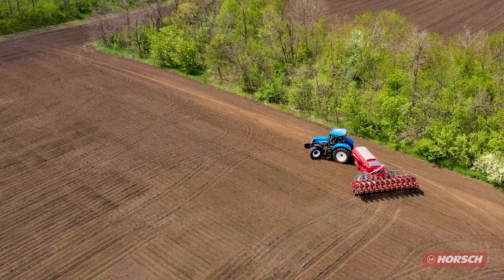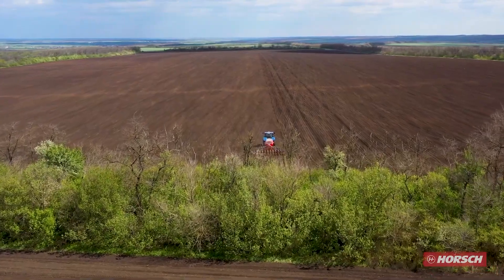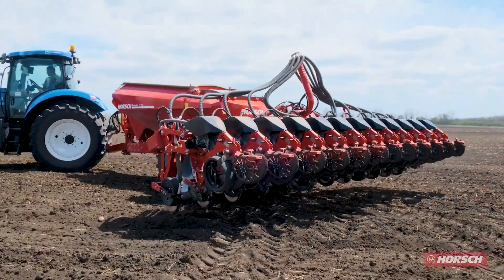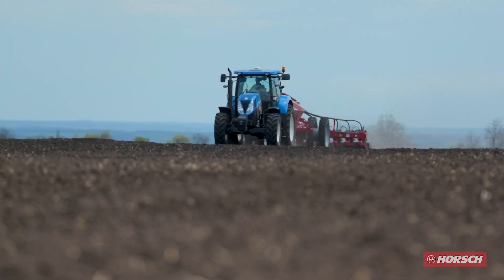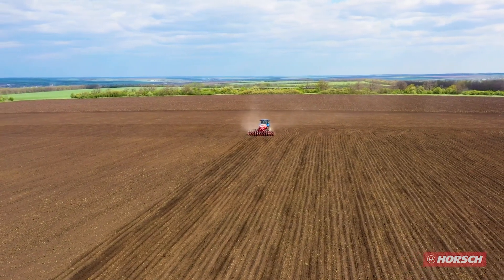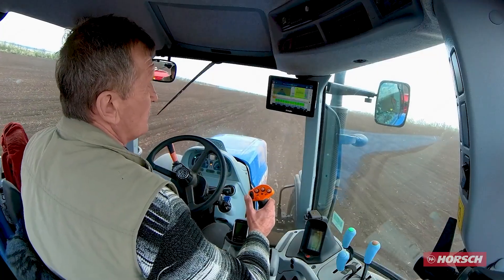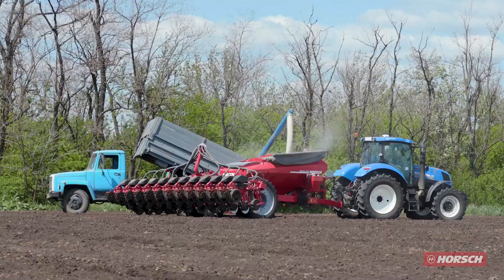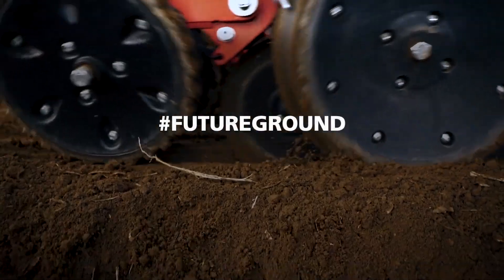The Maestro CV also offers a variety of tire options and ISOBUS operation for ultimate convenience. With a 3,000-liter fertilizer tank and an 800-liter seed tank, you'll have the supplies you need to tackle any job. And with the Horsch Auto Force system, coulter pressure can be adjusted with ease, making planting a breeze. Get ready to plant like a boss with the Horsch Maestro CV.